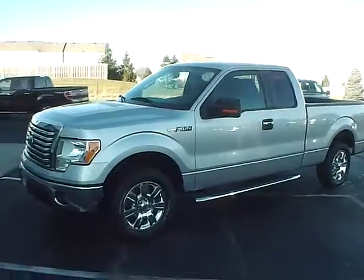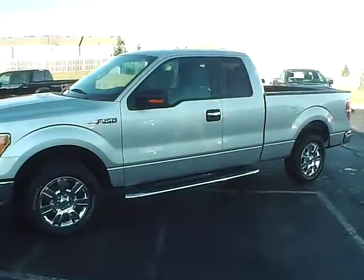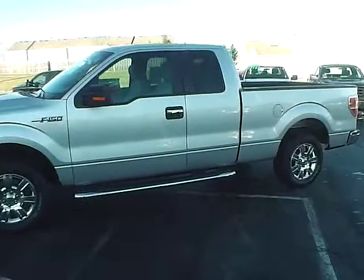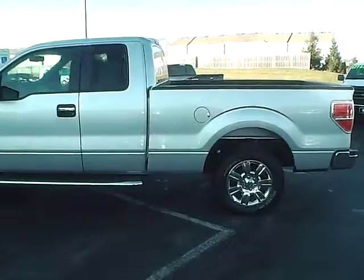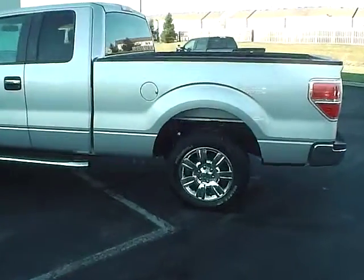Today's video is on a 2010 Ford F-150 XLT in Ingot Silver with a medium light stone interior. This vehicle has a 4.6 liter V8 engine with 6 speed automatic transmission. Current mileage is 51,200 and features a limited warranty.